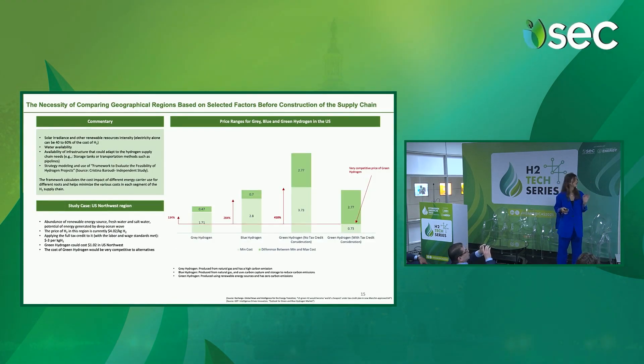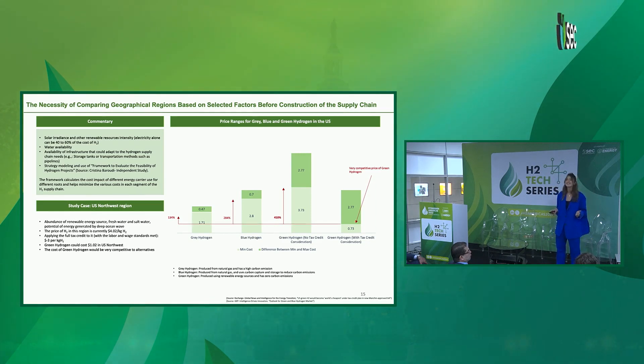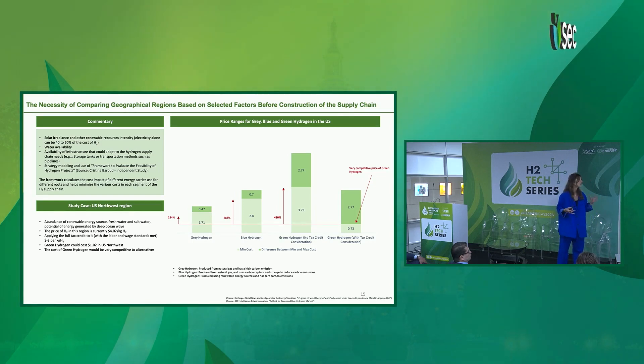Finally, it is really important to take into consideration the comparison of geographical regions based on different factors. You need to consider solar irradiance and other renewable resource intensity, water availability, and the availability of infrastructure that can be adapted to hydrogen supply chain needs. Because when you already have infrastructure ready to retrofit, you're actually decreasing the initial capital investment. It is also important to do strategy modeling and use frameworks to evaluate the feasibility of hydrogen projects — I'm currently working on developing such a framework with the director of mechanical engineering at Duke.